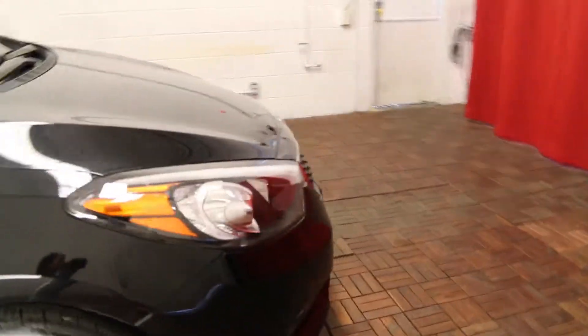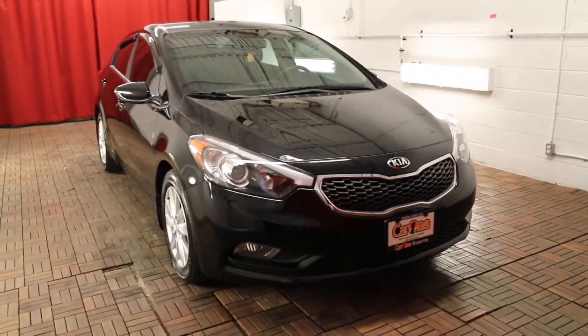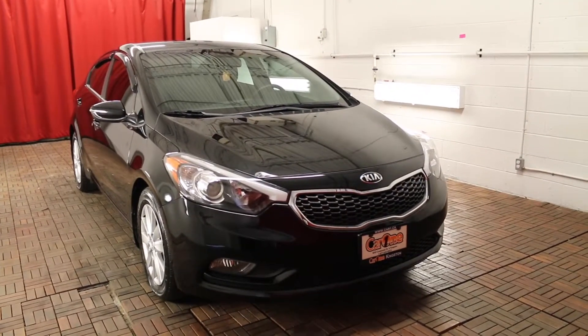For more information please visit our website at car1.ca or come visit us on the lot today for a test drive. Thank you so much for watching and we look forward to seeing you here soon.